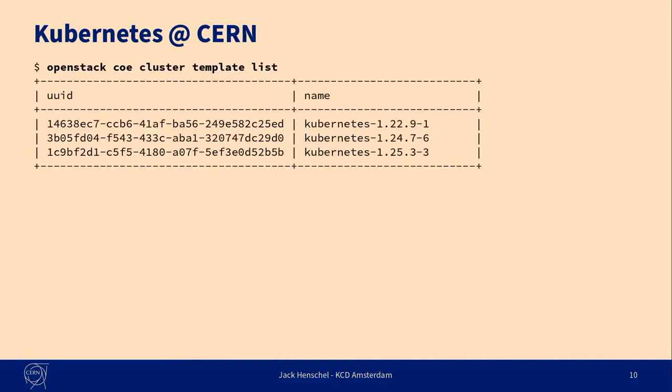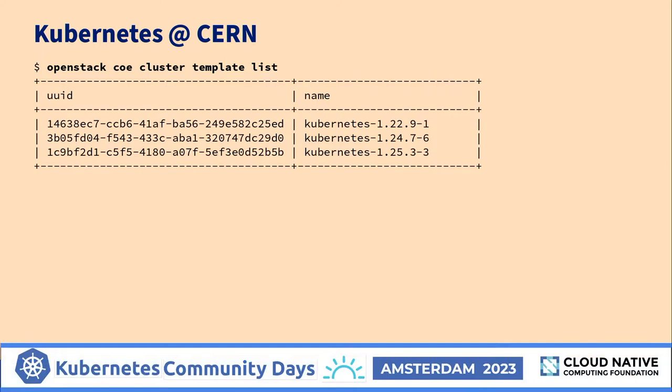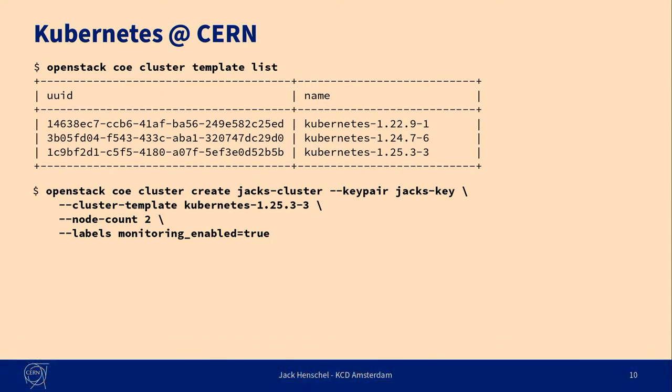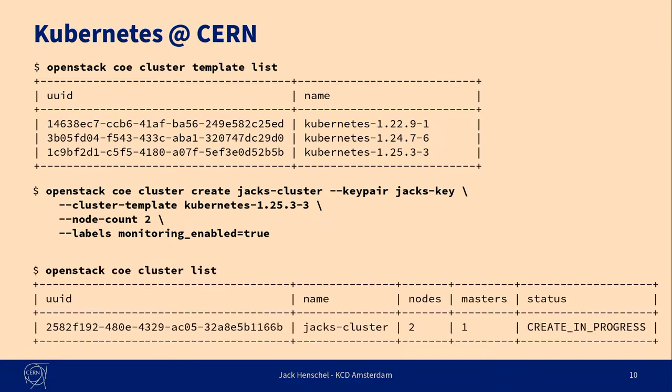In practice it looks something like this. You just run an OpenStack COE cluster template list and you can see which flavors are currently available. Then you run a cluster create command, specify which flavor you want, provide an SSH key so you can access your nodes, and specify additional labels — in this case enabling the monitoring component. A couple of minutes later after running this command, your cluster will be ready. It's pretty simple for users who know what they're doing.